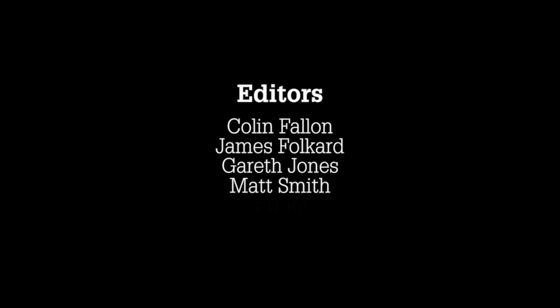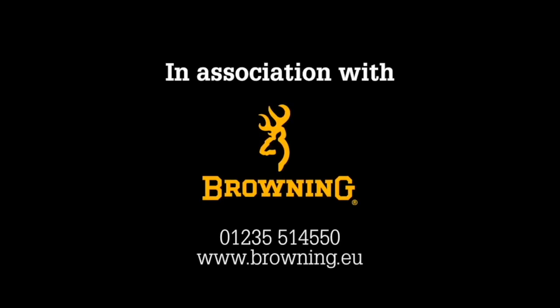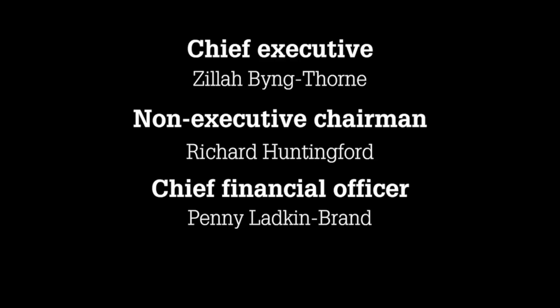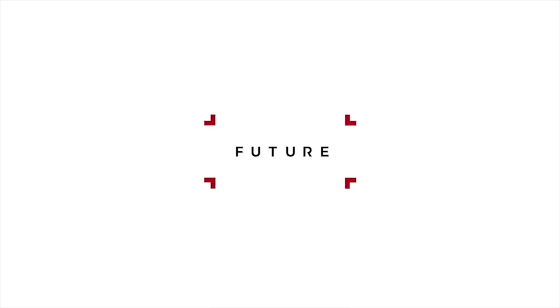Well, that's it for this week - thanks for watching. Please like us on Facebook and follow us on Twitter. And if you're not a member of BASC, it's time to join now - BASC, looking after your sport, looking after you. This has been The Shooting Show.